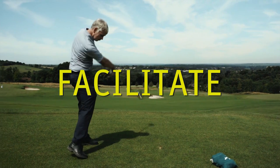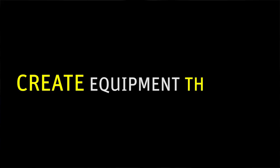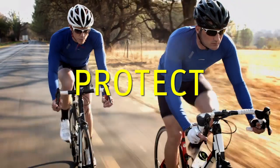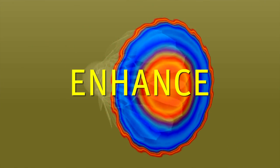As a sports engineer we fulfill three roles: create equipment that will facilitate sports, create equipment that will protect people perhaps against injury or allow them to do that sport, and we're also there to create equipment that will enhance performance.